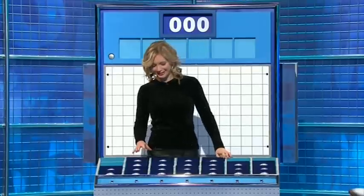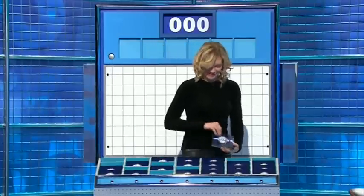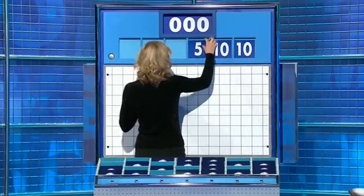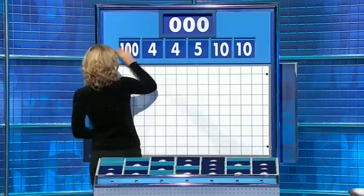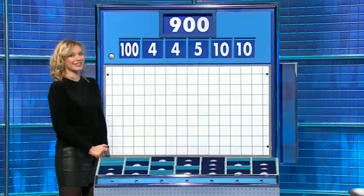And five small, please. One large and five small. This round, the little ones are ten, another ten, five, four, another four. And the large one: one hundred. Could be interesting. The target: nine hundred.